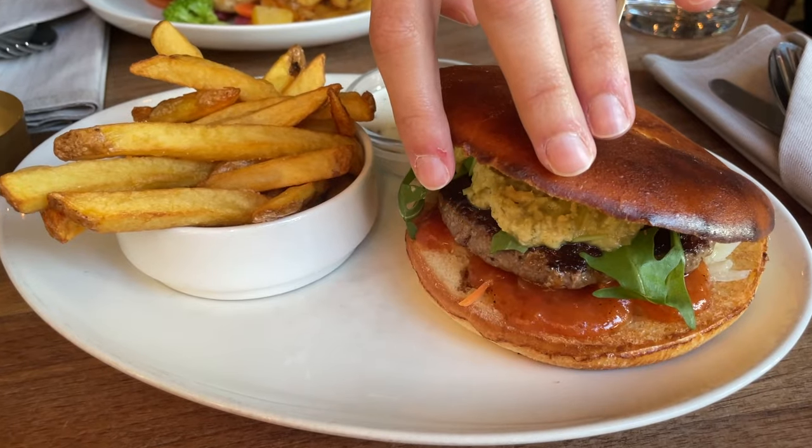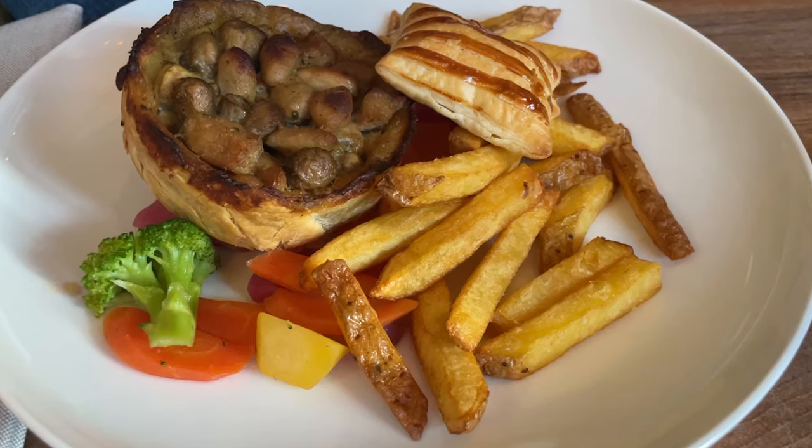Meat lovers will enjoy the beef lasagna, the Angus burger, or the meat pie with veal, pork, and mushrooms.